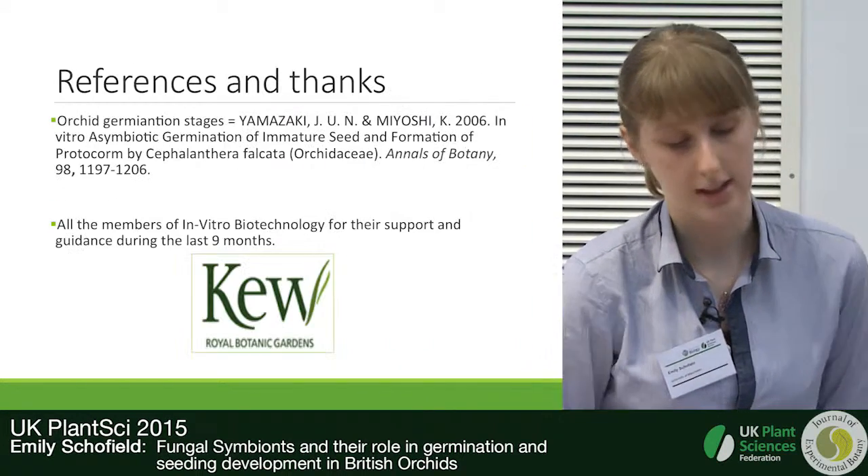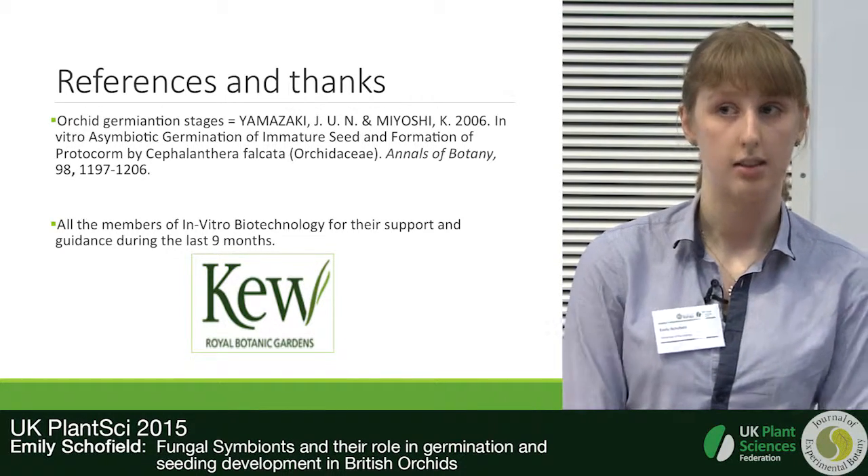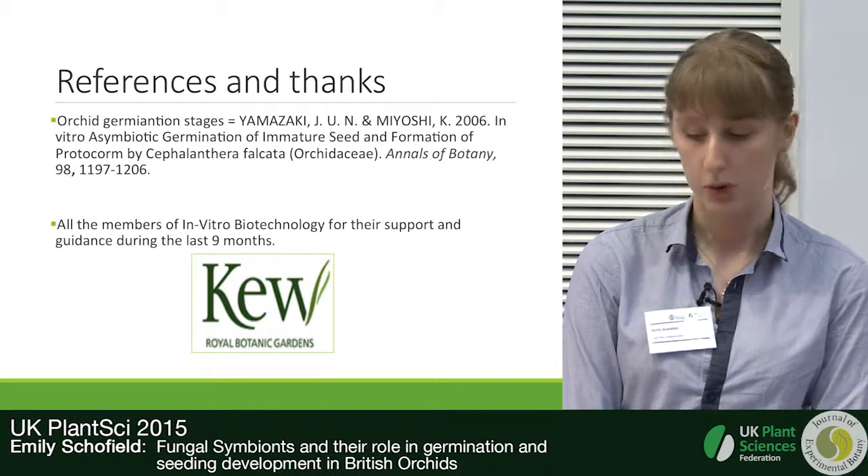I'd just like to thank everyone at Kew for their support, and if you have any questions I will do my best to answer them.